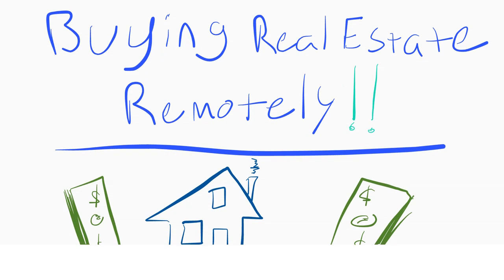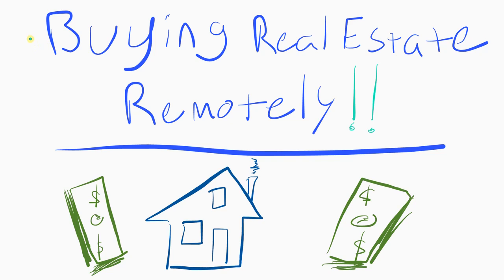We're going to be talking about buying real estate remotely. In all seriousness, this is not for everybody. If you're not willing to go ahead with buying something that could be a several hundred thousand dollar purchase and a major investment in your life, it's probably not the best idea. But I buy all of my properties remotely, at least the ones that I rent.